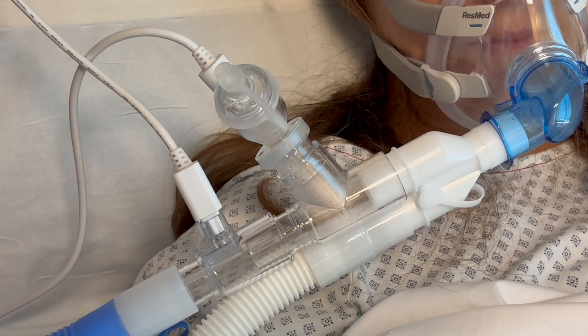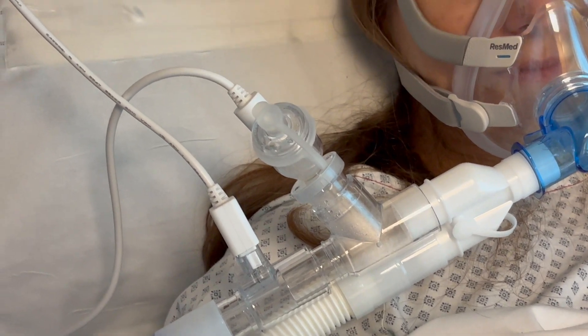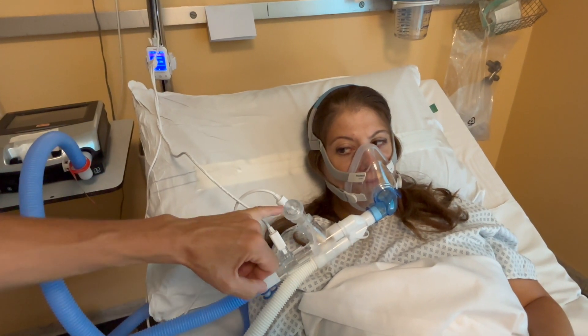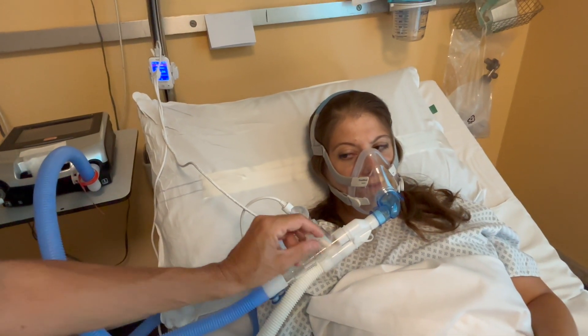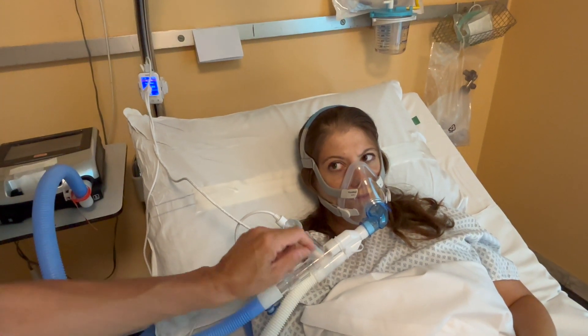Another thing I want to show you is that if you open the medication cap, you don't have air leakage. This is really important so as to prevent air contamination. There is no leakage in the circuit.